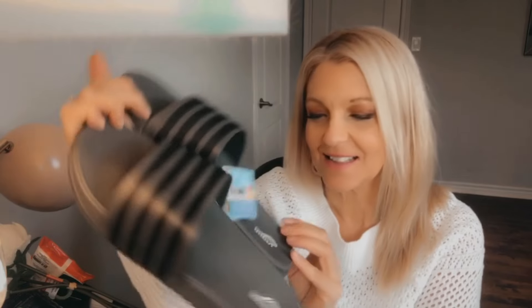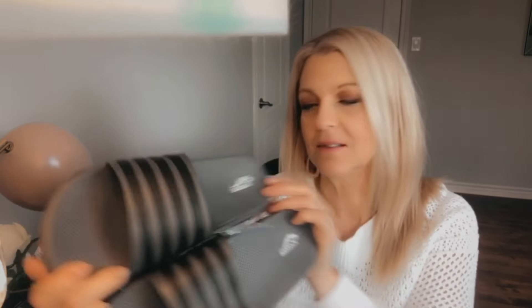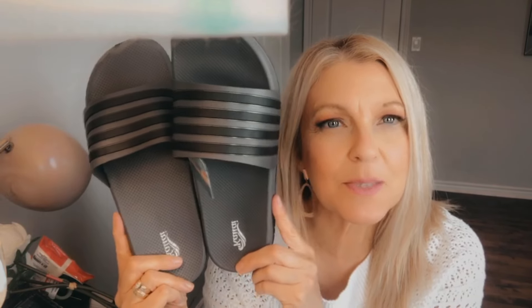I picked up a pair of sandals for my husband. These are $5 and they're by Kauai — K-A-U-A-I. They are men's sandals, great for the beach, the backyard, or chores around the house. I got my husband a pair and my son a pair in this style. They're really stylish and very comfortable, and like I said, they were $5.